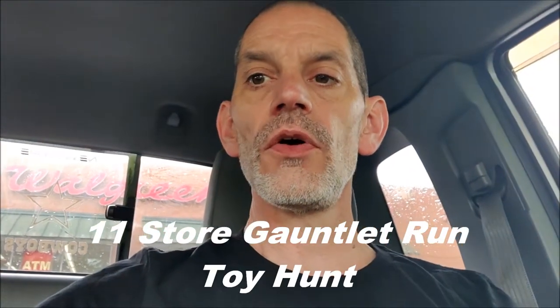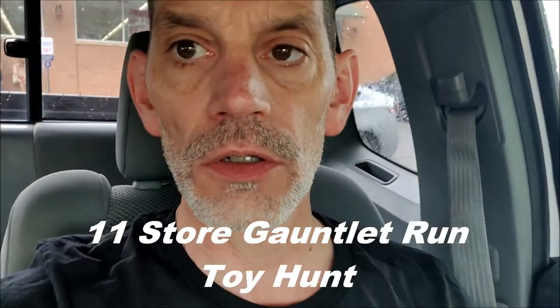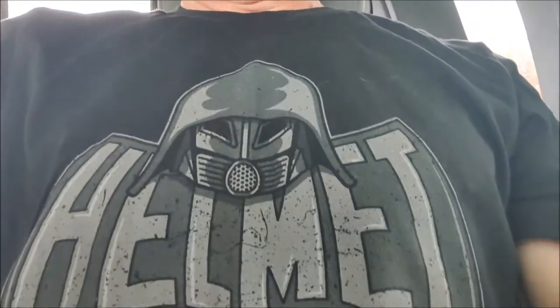Hello YouTube, it's G-Force, and as you can see we are at Walgreens starting off this gauntlet run. We're gonna rock the helmet shirt courtesy of the Floosh. Saw him with it and was like yeah, that's a cool shirt, I need it. But yeah, let's hit up Walgreens and see if we can find what we're looking for.